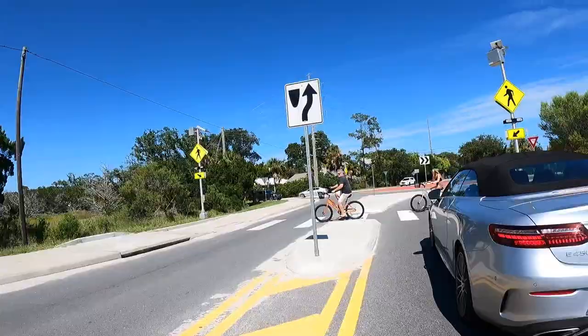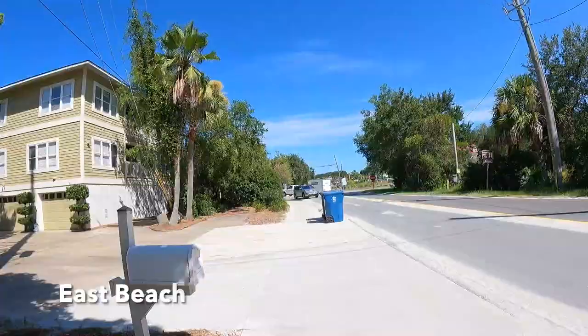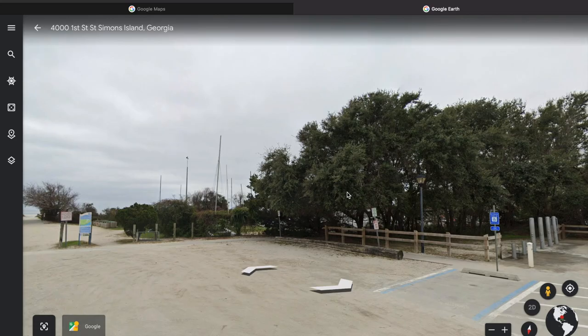St. Simons Island is a really biking-friendly community. You just got to be careful if you're navigating the island by car and by bicycle. Be careful around the roundabouts and make sure you're paying attention. Just be safe when you cross those crosswalks. Straight ahead is East Beach, home to the World War II Homefront Museum and also the Coast Guard Station public beach access, which is a great facility with lots of parking. Most visitors to St. Simons Island will access the beach through the Coast Guard Station.